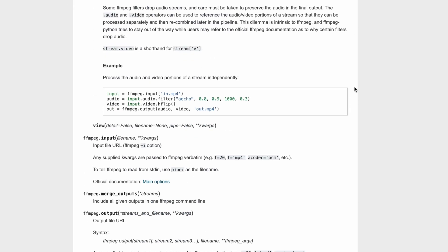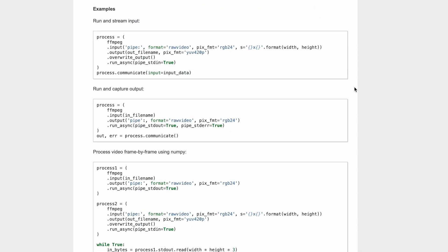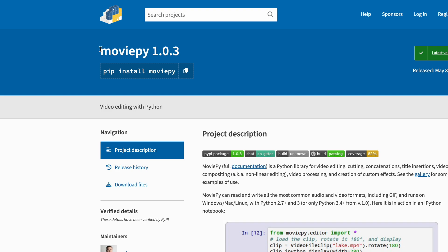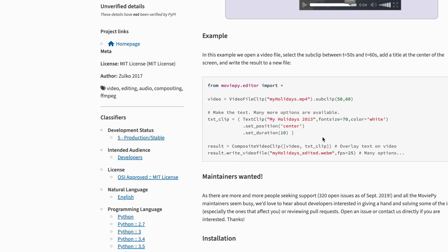There are probably many different things you could come up with using this library — it's very comprehensive. There are other ones like MoviePy, which is a bit simpler and is probably built on top of FFMPEG, but I'd use FFMPEG if you want to do something serious. Go and play around with this library, see the kinds of things you can do if you're into video stuff, and there are probably many cool things you could come up with.